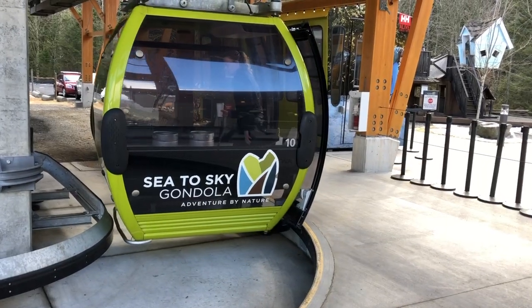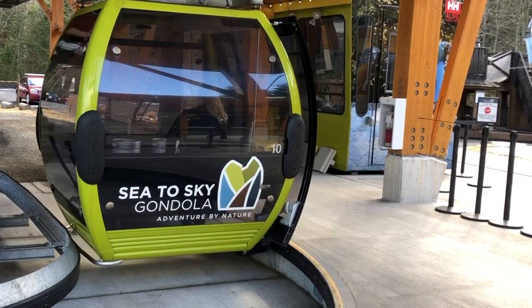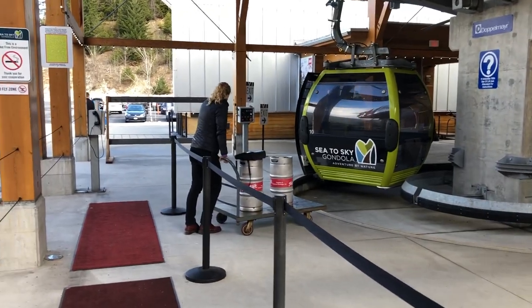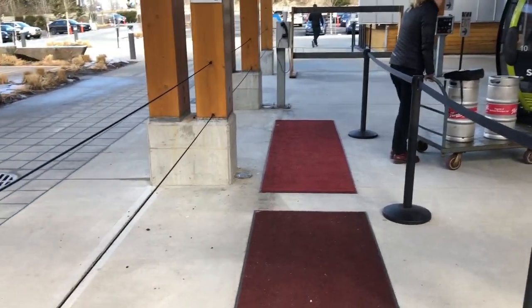The brightly colored cabins swing around with a slogan that can't be denied: Adventure by Nature. Looks like they rolled out the red carpet — they must have known I was coming.